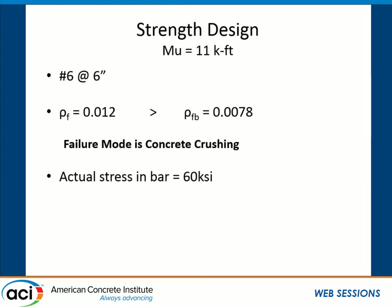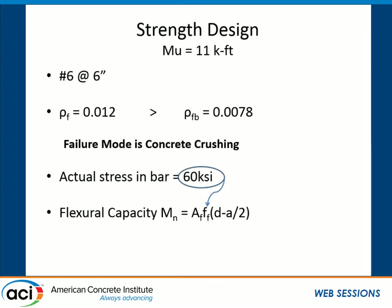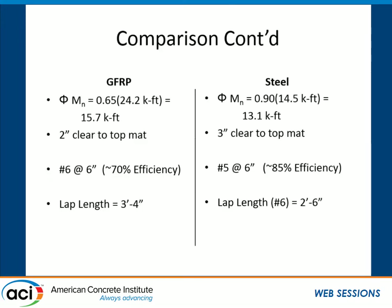Comparing the two decks using number 6 bars at 6 inches with a 2-inch clear cover — we can reduce cover because we're not worried about corrosion — we end up with a nominal capacity of 15.7 kip-feet for GFRP compared to 13.1 for steel. Using sixes at six gives about 70% efficiency compared to about 85% for epoxy-coated steel. However, serviceability is going to control the design probably 95% of the time, so we need to check creep, fatigue, and crack width.